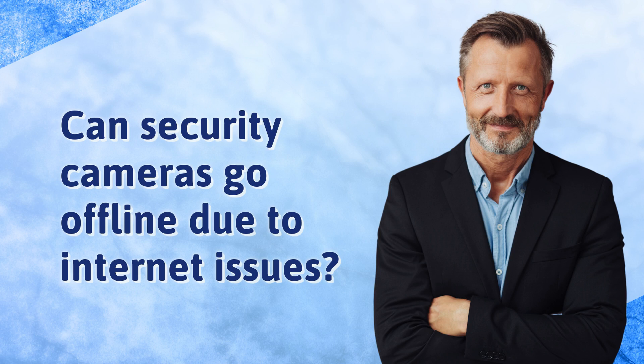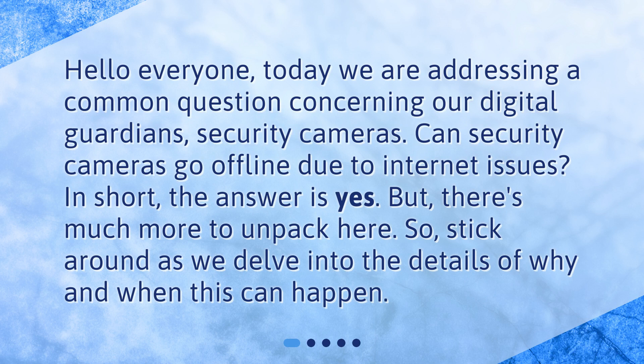Can security cameras go offline due to internet issues? Hello everyone. Today we are addressing a common question concerning our digital guardians, security cameras. Can security cameras go offline due to internet issues? In short, the answer is yes. But there's much more to unpack here, so stick around as we delve into the details of why and when this can happen.